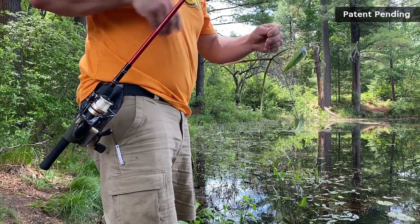The fishing rod holsters have been a big game changer for a lot of people, including disabled veterans who love to fish but would otherwise find it difficult — which is pretty damn cool to help them out.